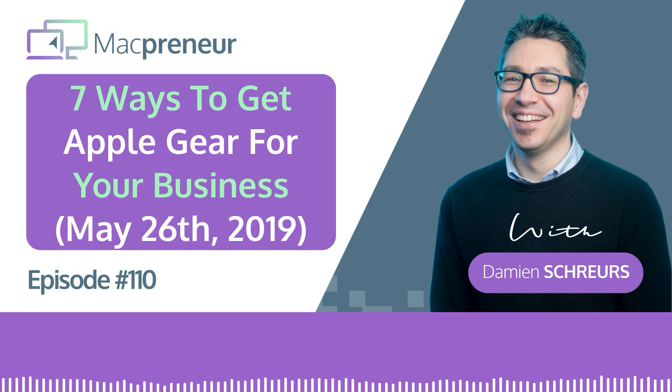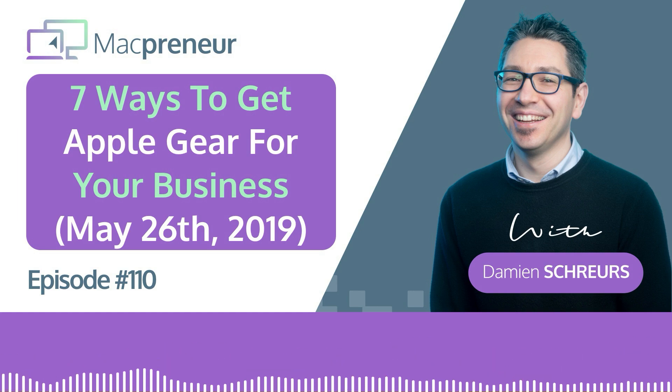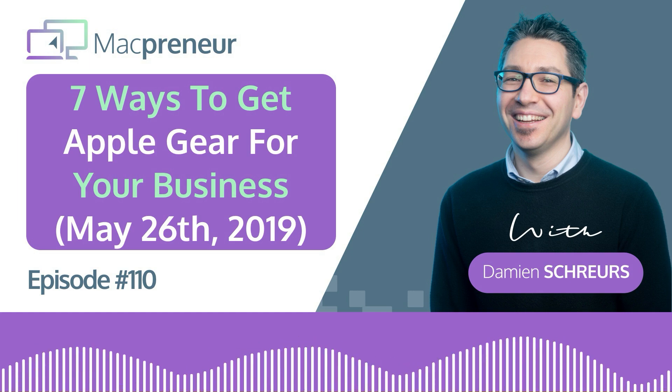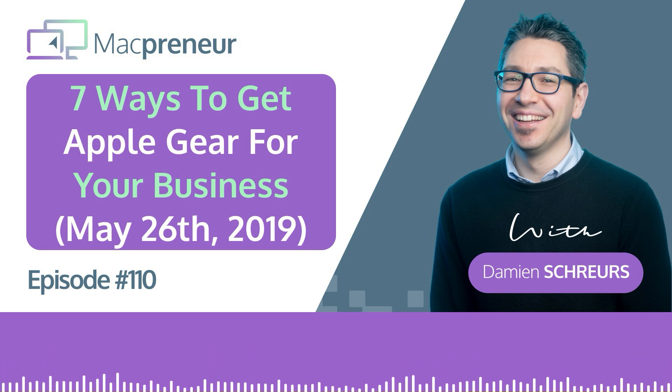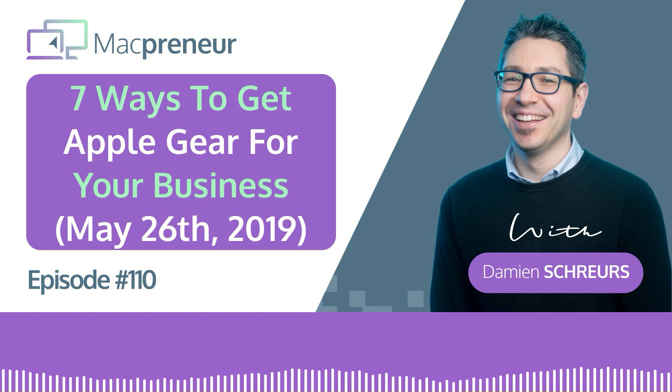Another advantage of buying directly from Apple is that you have the most customization options, and depending on stock levels, it's one of the fastest deliveries you can get. In the flagship brick-and-mortar stores, if you're not sure which device you need, you have the possibility to talk with very well-trained Apple staff who know the products best. You will hardly find deals — Apple doesn't do discounts, except for students and the education market. On new devices, you won't find flash sales.